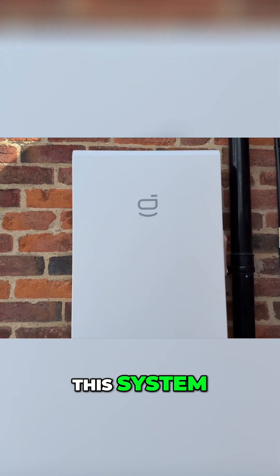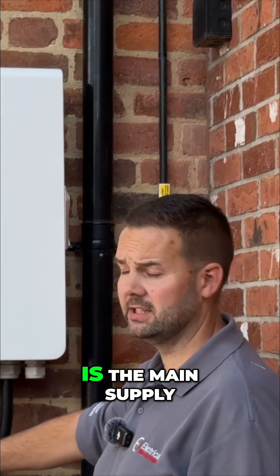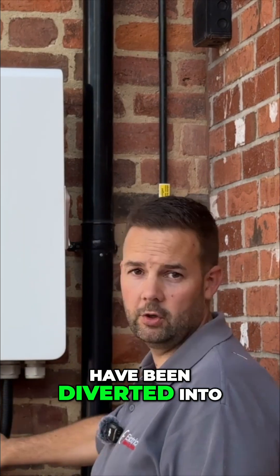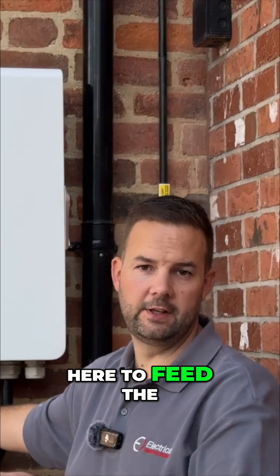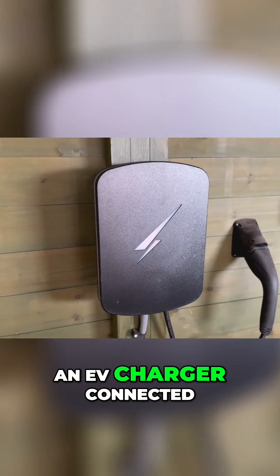This part here is the gateway. It does a couple of things on this system. Number one, it gives your whole home backup. What's happened here is the main supply cables from the property have been diverted into the gateway and then they come back out here to feed the rest of the building. Obviously it connects to the inverter, and we've got an EV charger connected on this one as well.